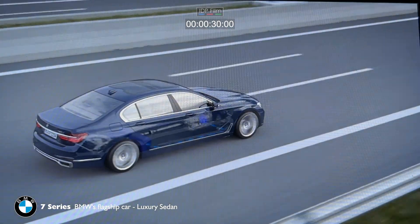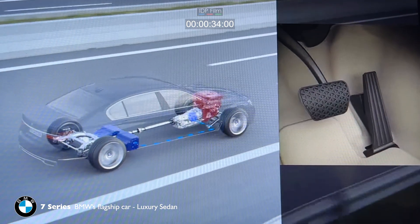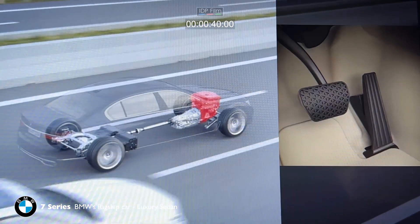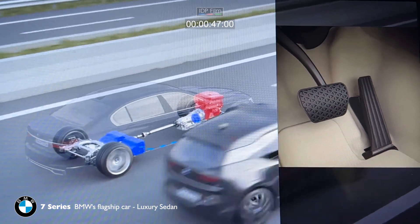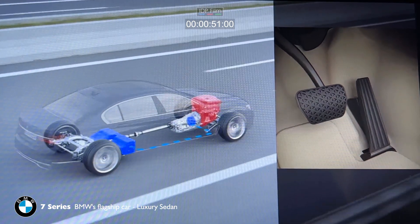The internal combustion engine comes on automatically in a variety of situations, such as when you accelerate strongly, or when you reach a certain speed. When you accelerate strongly, the electric motor combines with the internal combustion engine for greater power.